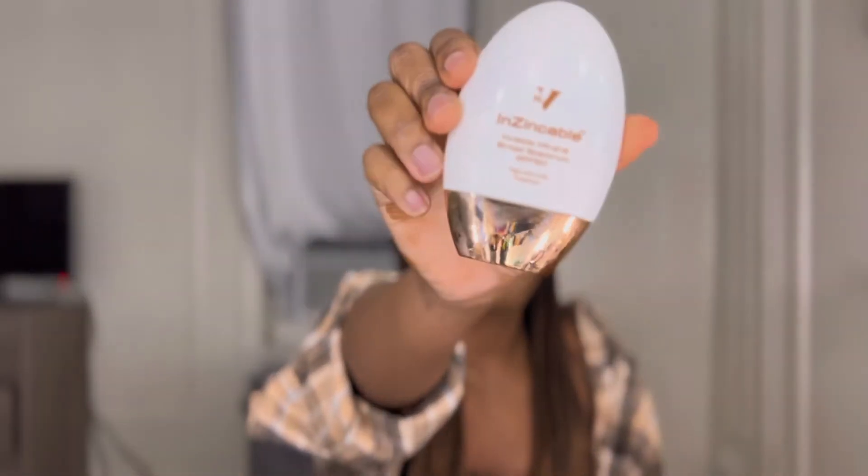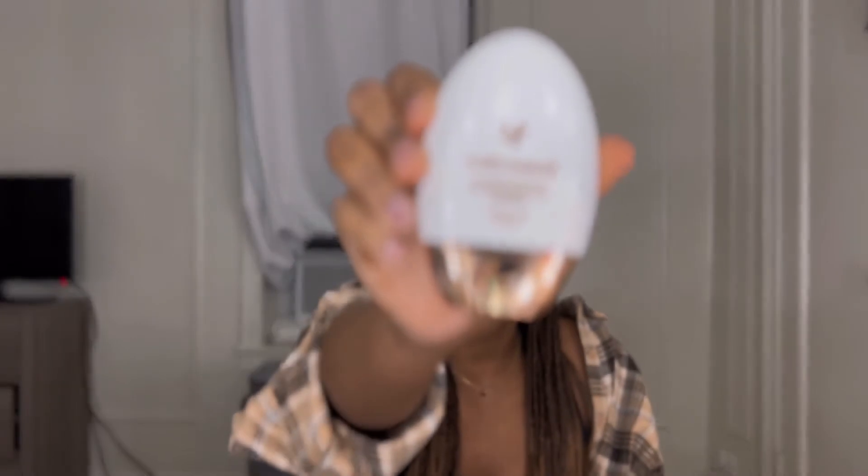Second to last on my empties list: the Inzincable no-white-cast sunscreen for skin of color by Dr. V. She launched this about two summers ago, and I bought two tubes. I was kind of iffy about putting this on my list. From an ingredient perspective — I'm not a dermatologist or esthetician — I just trust her, and it was definitely doing what it says: broad spectrum SPF 50, high UVA and UVB coverage. So from a protection standpoint I got it.